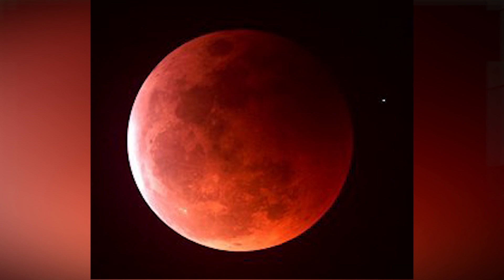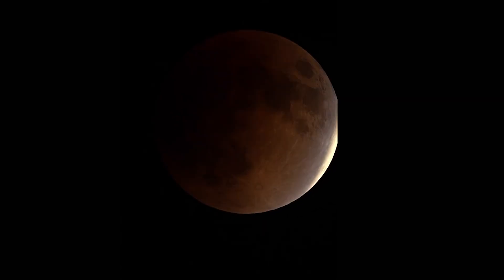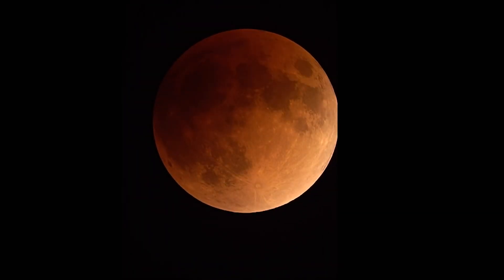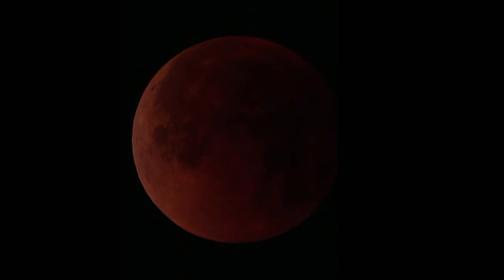The moon will actually turn sort of red. The reason being, at that point some sunlight — not a lot, but some — will be escaping tangentially through Earth's atmosphere, and it has the same reddening effect you see at sunrise or sunset. Picture all the light from all of Earth's sunrises and sunsets simultaneously projected onto the moon — that's why it'll have this rust-colored glow.